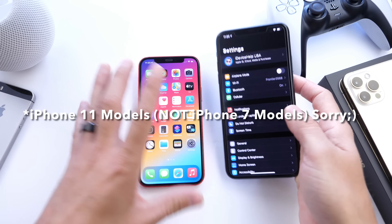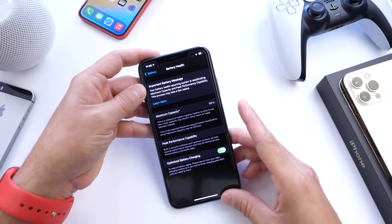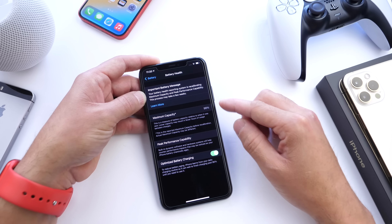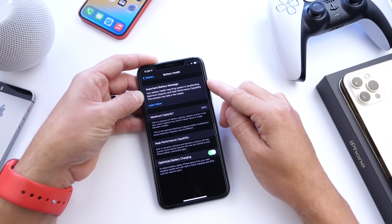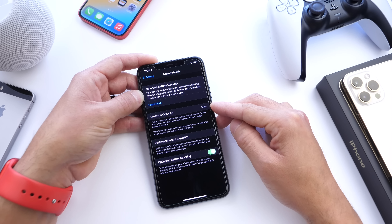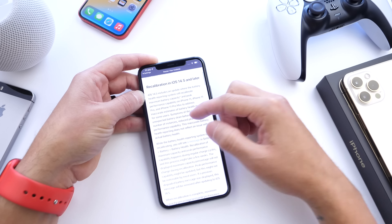For iPhone 7 users, there's a battery recalibration feature under Battery Health. Apple is recalibrating the maximum capacity battery health percentage to give a more accurate number. You don't have to do anything — just use your iPhone as normal and within two to three weeks this process will complete and the message will disappear.